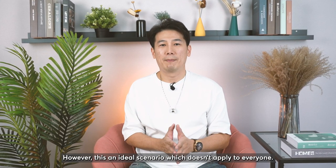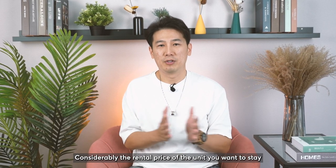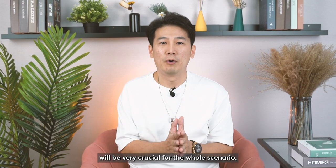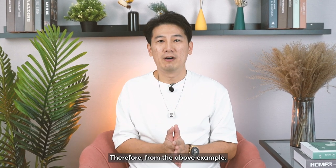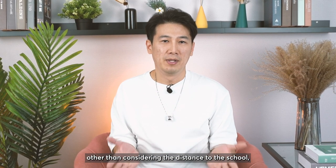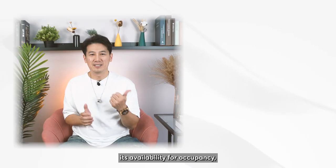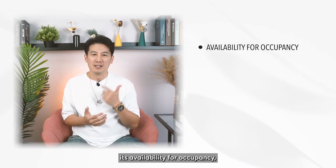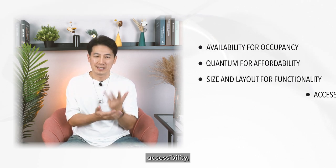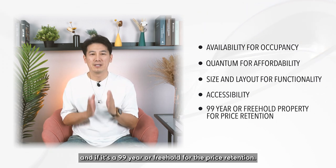However, this is an ideal scenario which doesn't apply to everyone. The rental price of the unit you want to stay in versus the budget of your purchase will be very crucial for the whole scenario. Therefore, other than considering the distance to the school, there are a few essential criteria for property that parents should look out for: availability for occupancy, the quantum for affordability, size and layout for functionality, accessibility, and whether it is a 99-year leasehold or freehold for price retention.